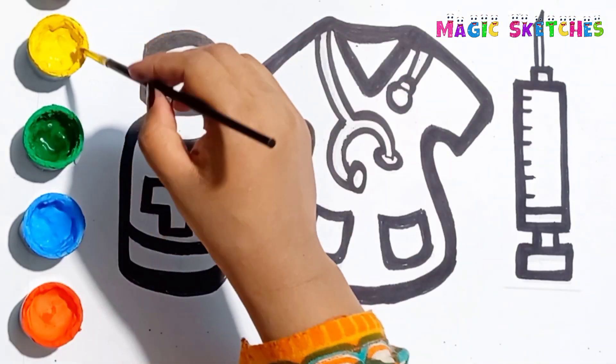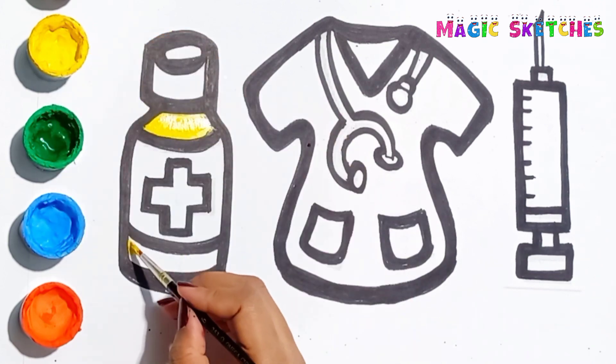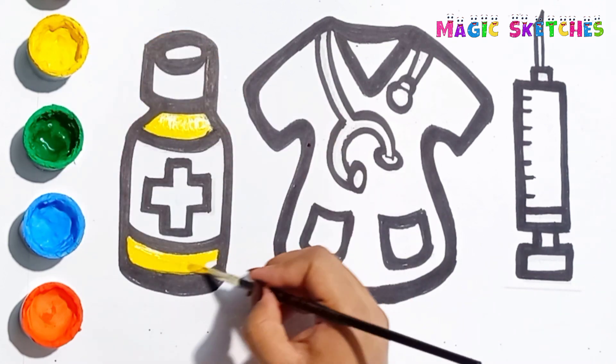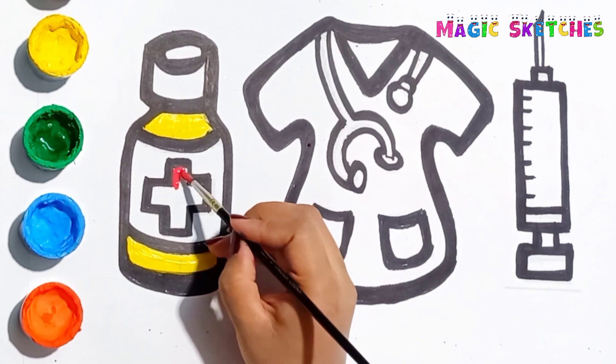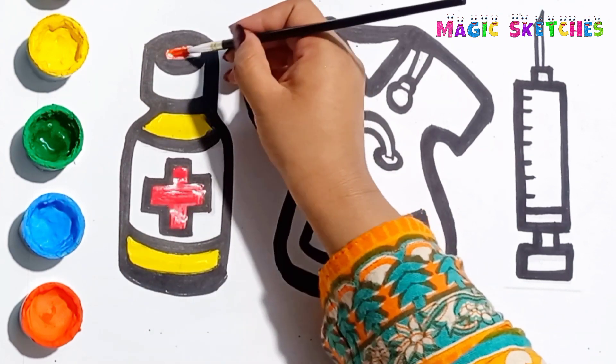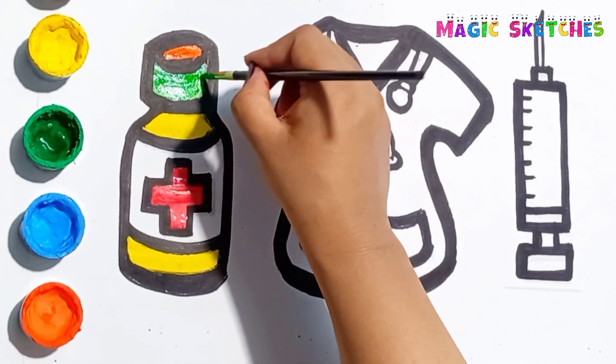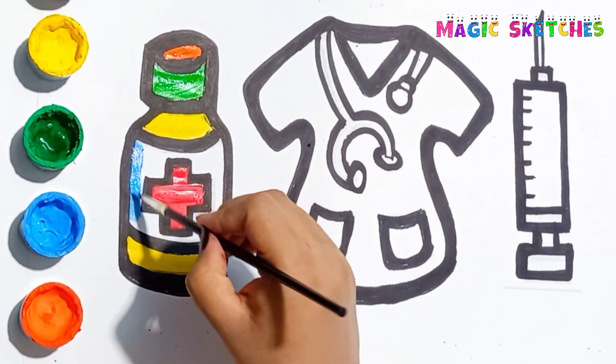Let's paint it. Yellow. Red. Orange. Green. Blue.